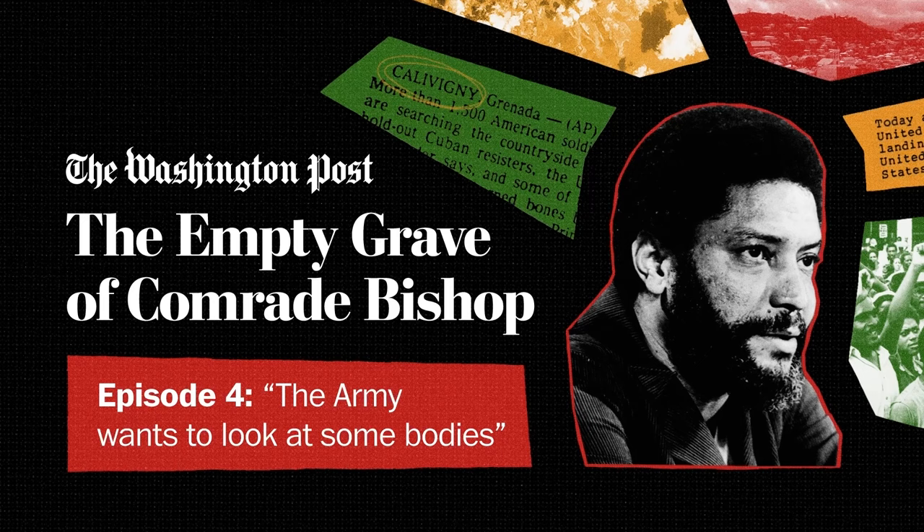By November of 1983, with the fighting mostly over after three days, Dr. Jordan was kicking around a mostly empty campus, helping clean up after the chaos of the invasion — including clearing out rotten food from dorms that had lost power. Then he got a call, he thinks from another professor, saying: 'We're bringing some bodies over. The Army wants to look at some bodies. Can we use your gross lab?'